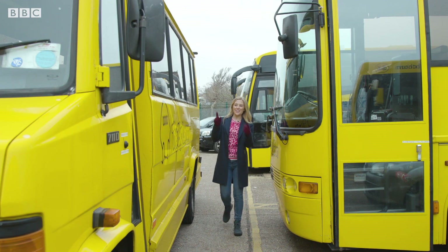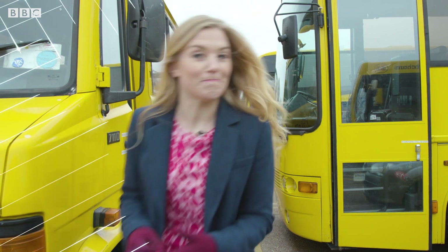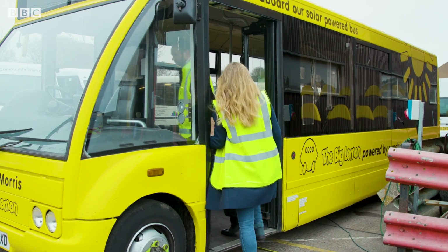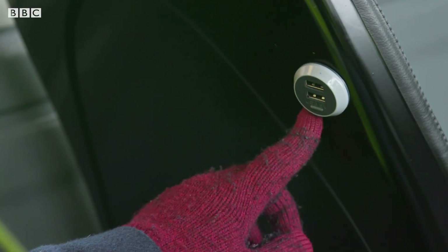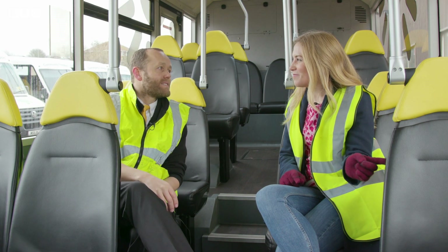I'm in Brighton, home of the Big Lemon — the UK's first fleet of solar buses. This is an entirely electric bus. I noticed little USB points. Yes, the whole bus runs on solar energy.